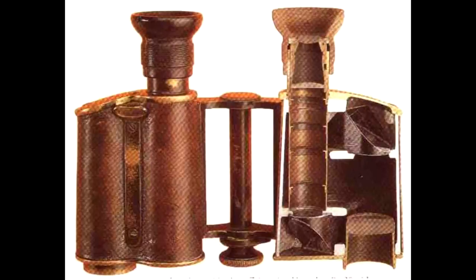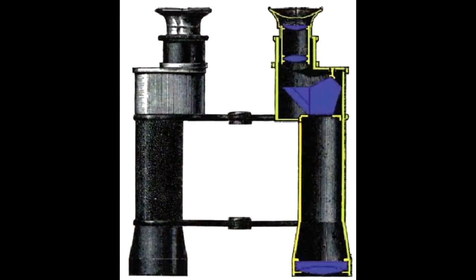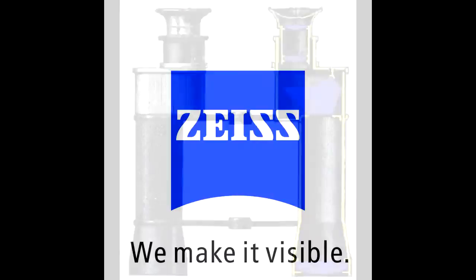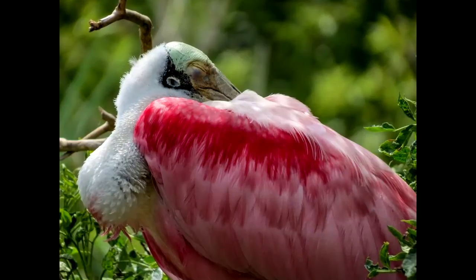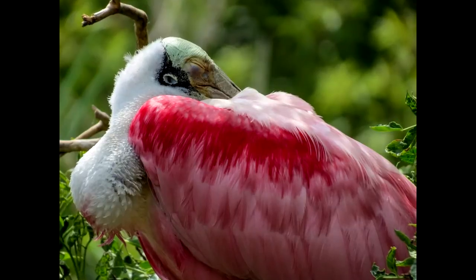For over a hundred and sixty years, Zeiss has provided a premium experience of nature. A view that is uniquely bright, sharp, and vivid. The Zeiss look — uniquely Zeiss.